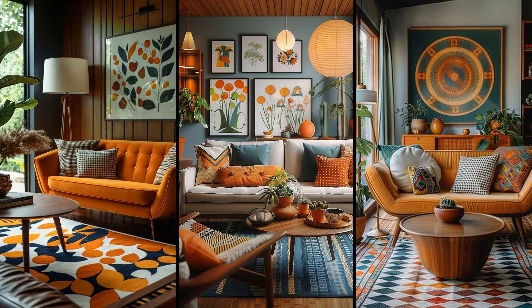Embrace the vibrant spirit of a colorful mid-century modern living room. With bold hues, sleek lines, and iconic furniture, it's more than decor — it's an experience. Imagine lounging in a striking Eames chair while relishing retro vibes. Ready to transform your space? Start small: introduce pop art, geometric patterns, or quirky accessories. Your living room will soon exude timeless charm and modern flair. Don't just live — live boldly and stylishly.